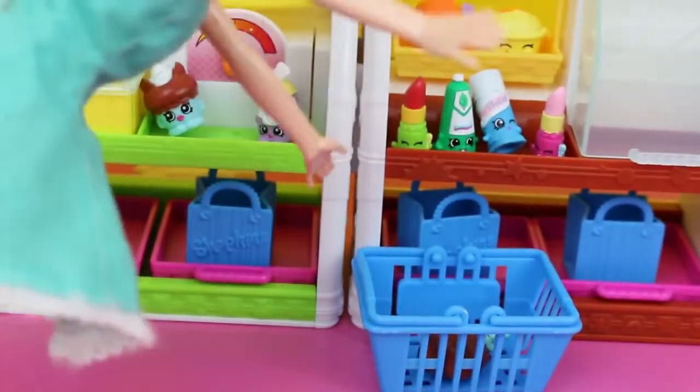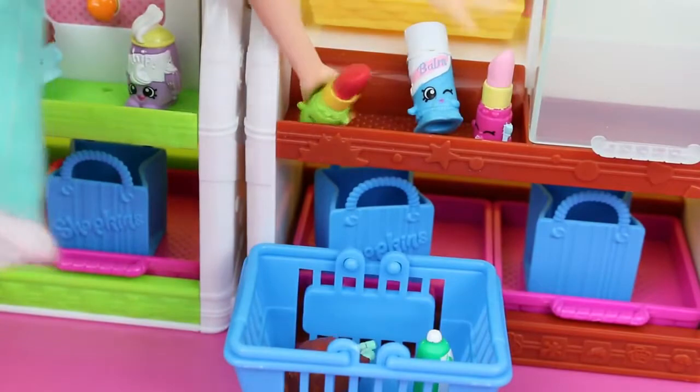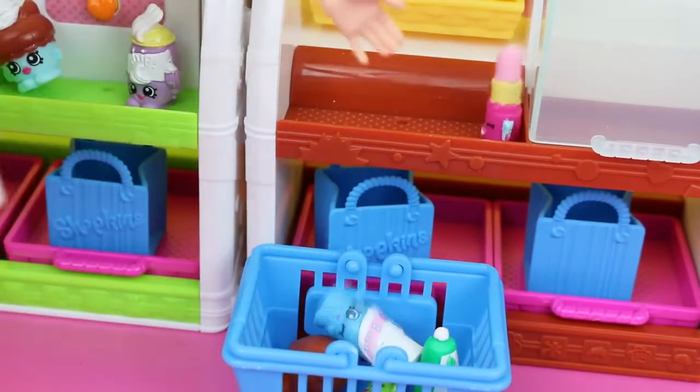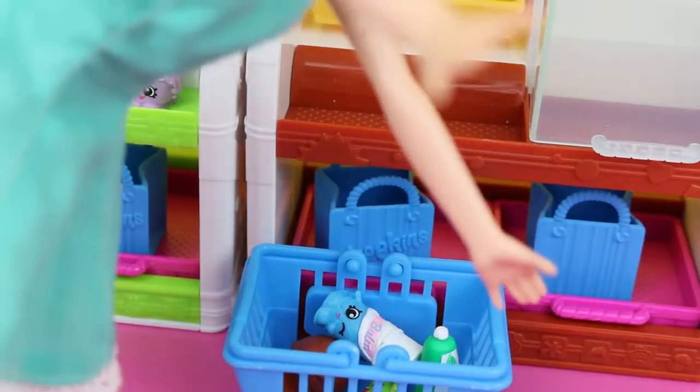Let's look over at the toiletries. Ooh-hoo, makeup. Let's see, I need some toothpaste. Lipstick, chapstick, more lipstick. Oh, didn't land in my basket.